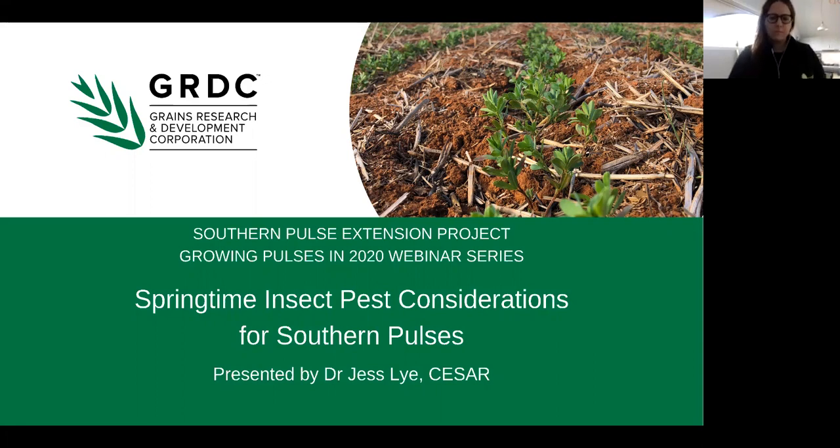I'd like to introduce you all to Dr Jessica Lye from CSER. Jessica Lye leads extension activities at CSER, a Melbourne-based scientific group known for its activities in insecticide resistance research and running part of the GRDC funded entomology service PestFacts Southern Edition. Jess has been part of the project team since 2018, through which the team provides identification advice, training and seasonal pest and beneficial notifications to grain growers across the region.